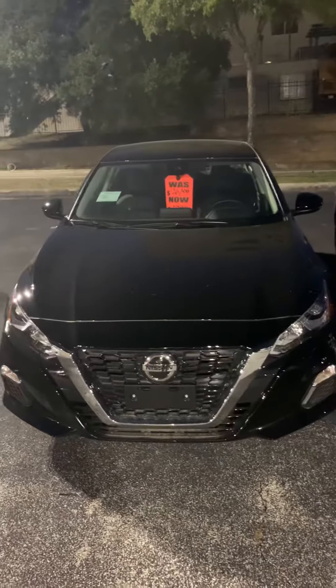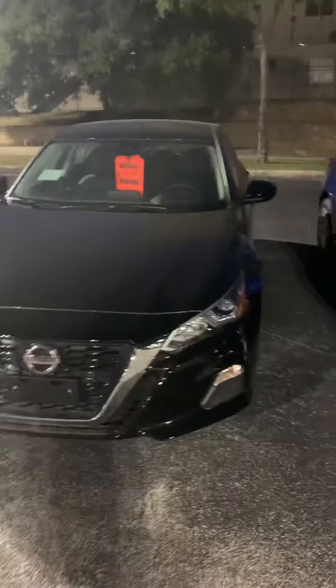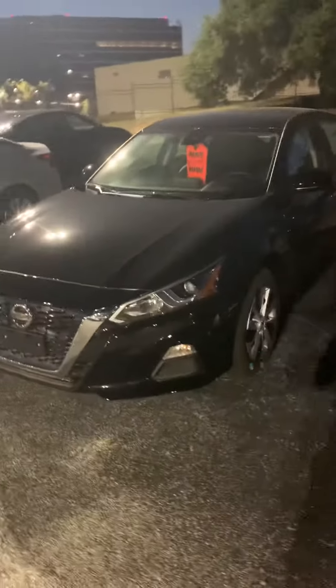Hello Darius, this is Fadi over at Ansira Nissan. I just want to shoot you a quick video on the 2020 Altima NS package.